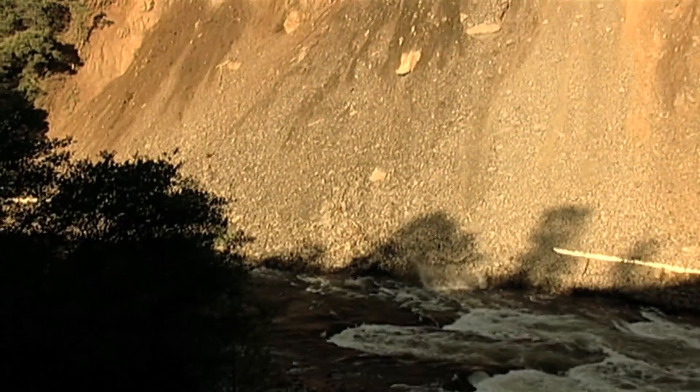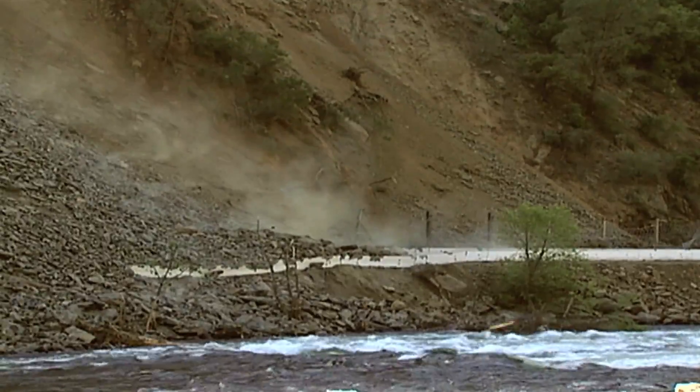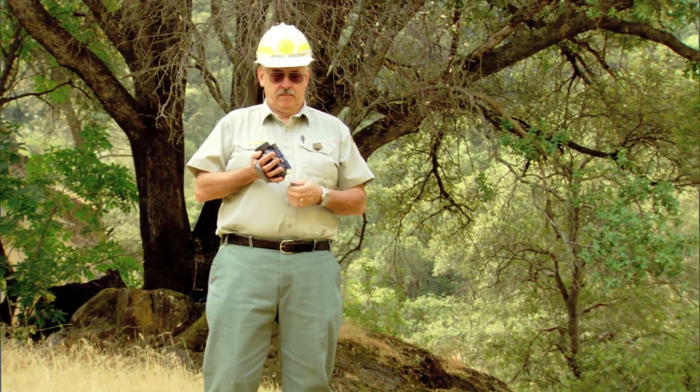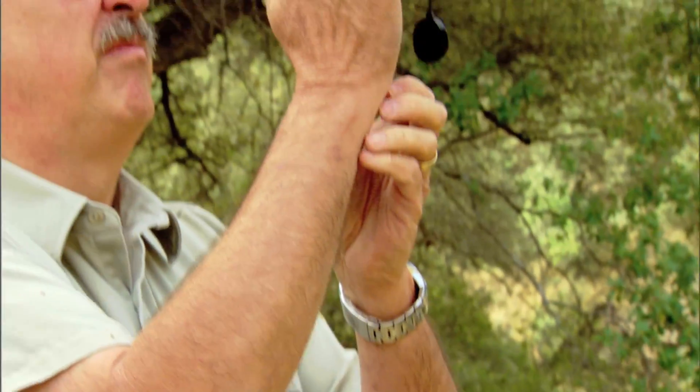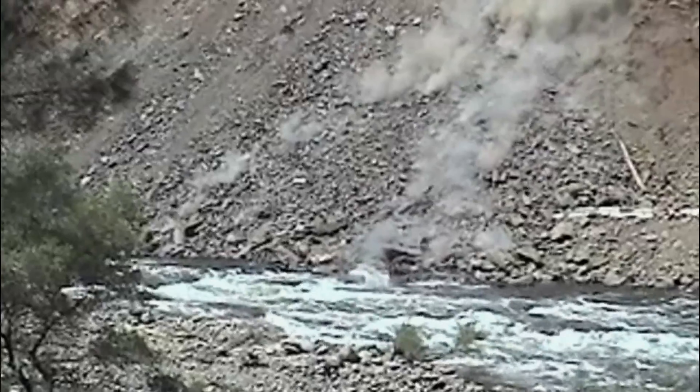Even though it wasn't charging down the slope like some dramatic landslides in other places, Ferguson was a very powerful landslide. It was doing a lot of damage and certainly was going to be a force that you weren't going to have any immediate ability to stop. And Ferguson is still moving. To document this phenomenon, Jerry videotaped a portion of the rock slide ten days after it covered the highway.